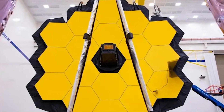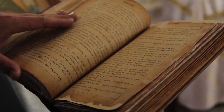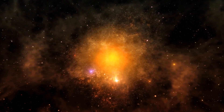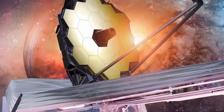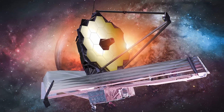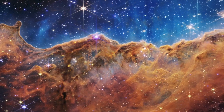Diving into the cosmos with the James Webb Space Telescope, JWST, is like opening a book to the very first chapters of the universe. We're talking about a journey back in time, nearly 13.8 billion years. The telescope, with its cutting-edge tech, has caught a glimpse of galaxies that were around just a few hundred million years after the Big Bang.